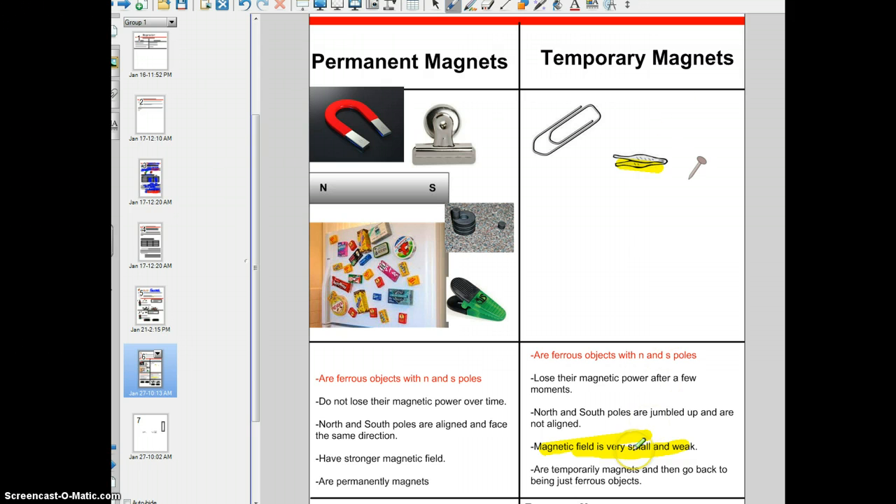Temporary magnets are just temporarily magnets, and then they go back to being ferrous objects after their magnetic field wears off. One important thing to realize is that both permanent and temporary magnets are ferrous — they have iron-like properties and both have north and south poles. The difference is permanent magnets are always magnets for their whole life. With temporary magnets, think about the word 'magnetize' — that -ize ending means to make or to become. So if you theorize, you make a theory. To magnetize is to make or to become a magnet.